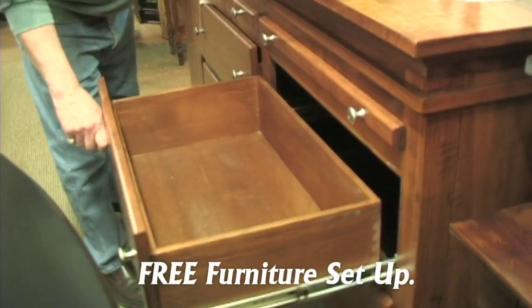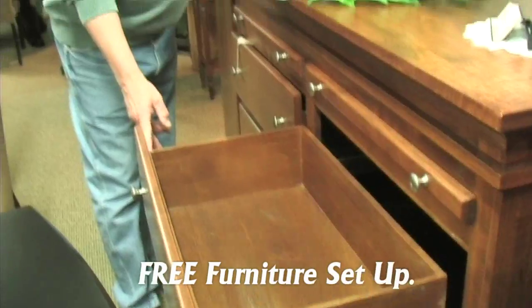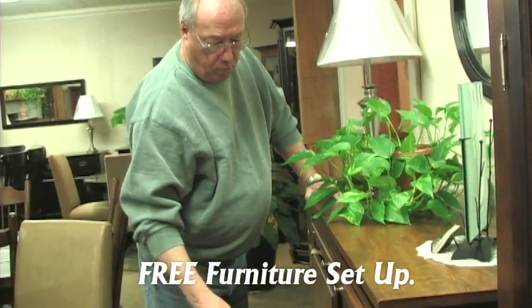It also has four drawers for storage. Dovetail front and back, with full extension hardware so you have use of all the drawer space.